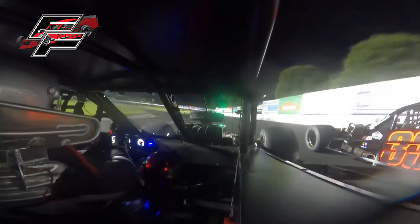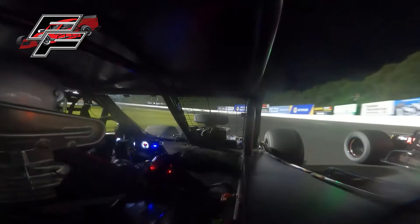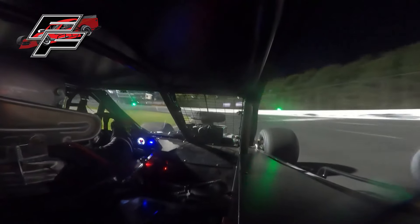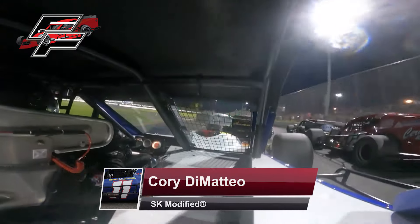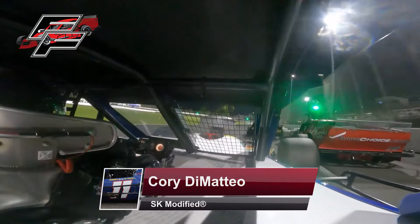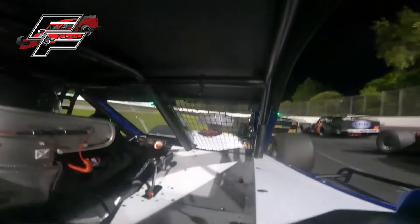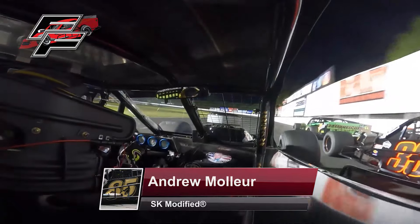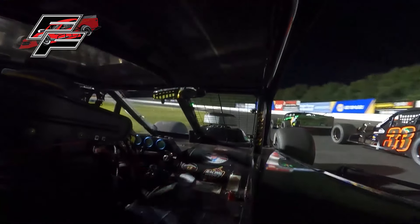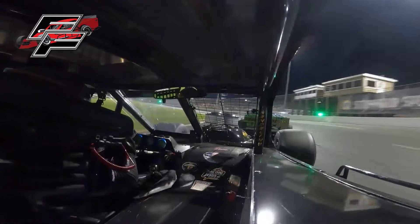Here comes Flynn challenging for the race lead — gets a great run off of turn number two, and a shove by Andrew Moeller up the back straightaway to go to the front of the field. Corey DiMatteo also coming on strong, as DiMatteo moves to the inside of Keith Rocco. Corey DiMatteo looking for the hat trick — three wins back to back. Twenty-seven laps remaining.